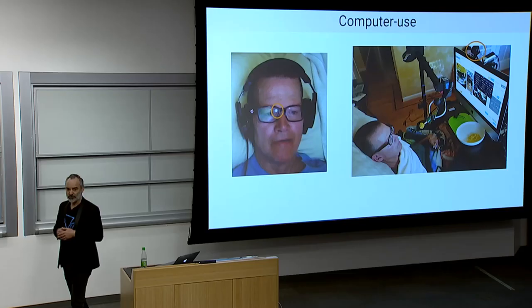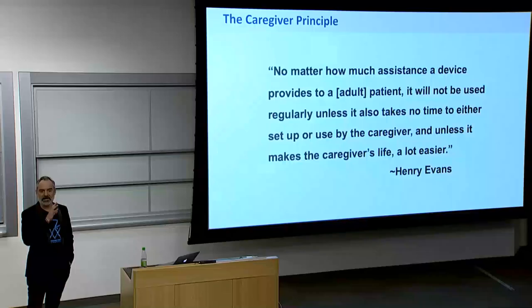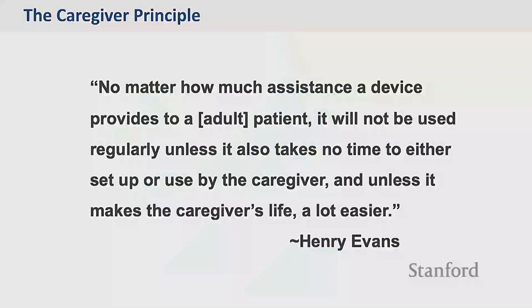Henry can use a computer — he has control of his thumb for mouse click and eye gaze to move a cursor, and that's his primary way of interacting. One thing Henry likes to remind everyone of is what he calls the caregiver principle: if the caregiver doesn't believe in the technology, won't adopt it, then it's never going to get used. They have to find it easy — almost trivial to set up. In his case it's his wife Jane, and so the robot has to make her happy as well.